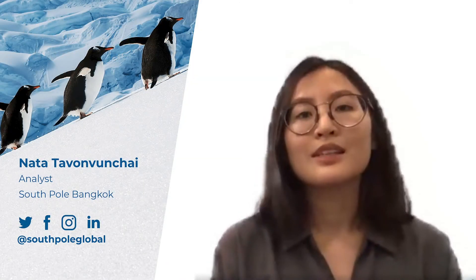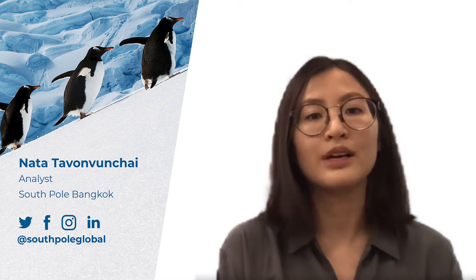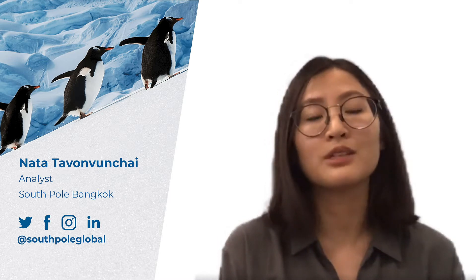Hi everyone, welcome to this lightning talk on plastic solutions. My name is Nata Tovon-Winchai and I am an analyst at South Pole. South Pole is a sustainable solutions consultancy and carbon asset manager, providing guidance for companies to meet their climate change ambitions.